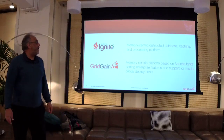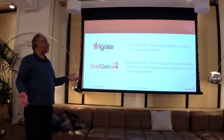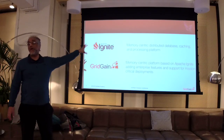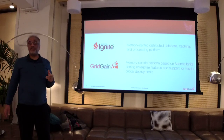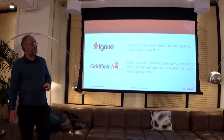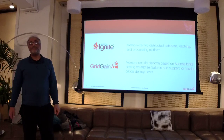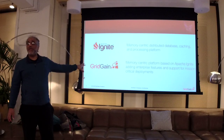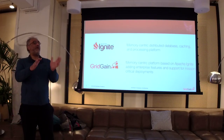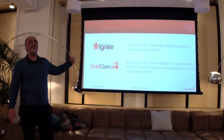My role at GridGain is to focus on the open source Apache Ignite, which is free — ignite.apache.org. You can go there, download the source or the binary, and find lots of useful case studies and community mailing lists. I think Ignite is among the top five Apache projects in terms of community activity. However, GridGain the company follows a Red Hat model — the software is free, but if you want enterprise services and features, you come to GridGain for paid services.